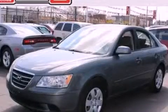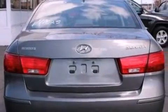This is a 2010 Hyundai Sonata. It features a 2.4-liter, four-cylinder engine and an automatic transmission.